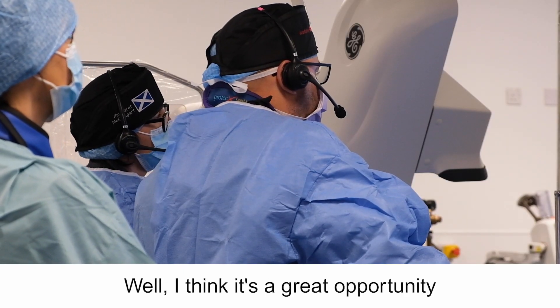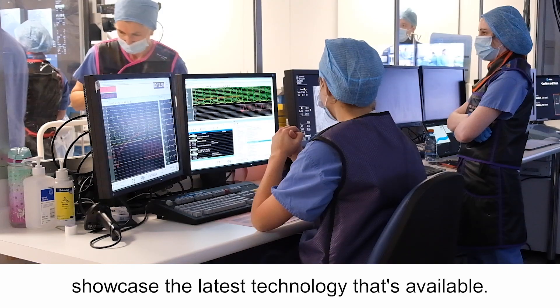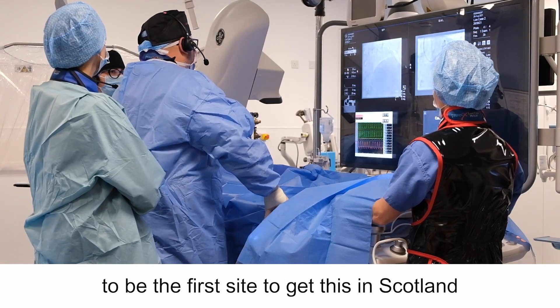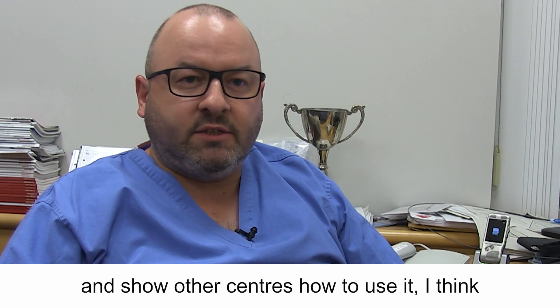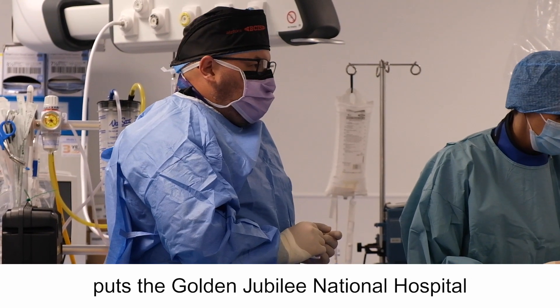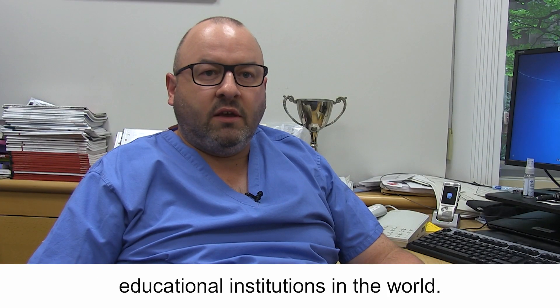It's a great opportunity for us to showcase our work here and the latest technology available. It's a real honour for the Golden Jubilee National Hospital to be the first site in Scotland to get this technology, and showcasing this to other centres puts the Golden Jubilee National Hospital high in the rankings as an excellent educational institution in the world.